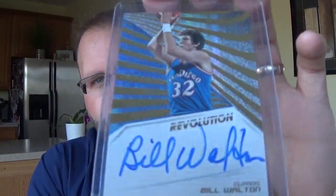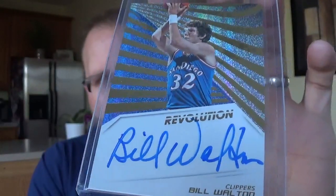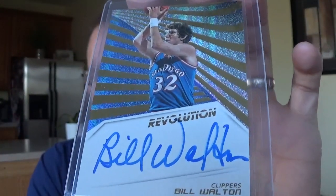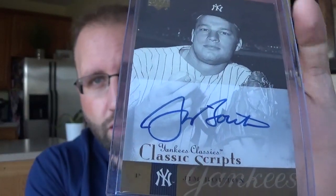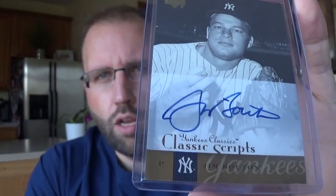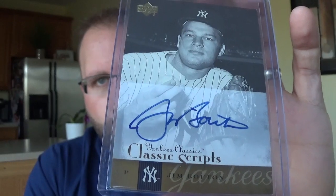Bill Walton, Revolution Autograph, on-card auto. This guy signs like crazy so his stuff never sells for what it should in regards to his previous athletic endeavors. Jim Bouton created Big League Chew, he was also a Yankees pitcher. On-card autograph - he passed away I think within the past year. Wrote the book Ball Four. So that's a nice on-card auto from Yankee Classic Scripts.